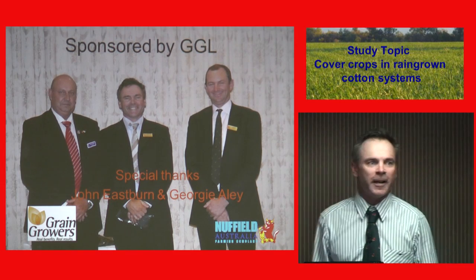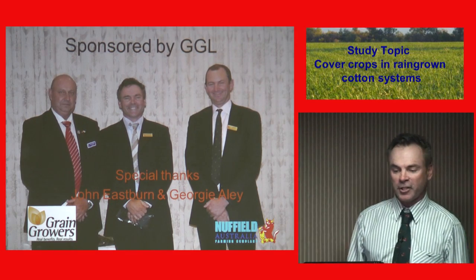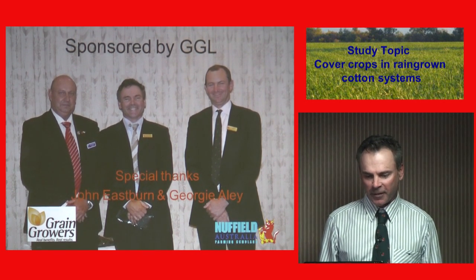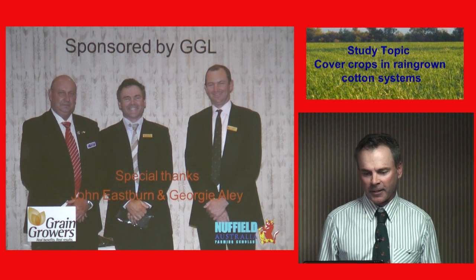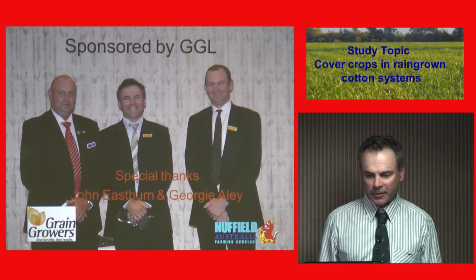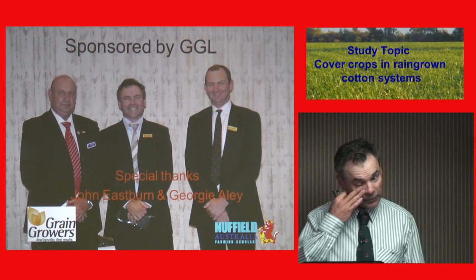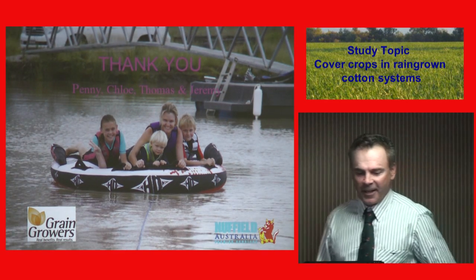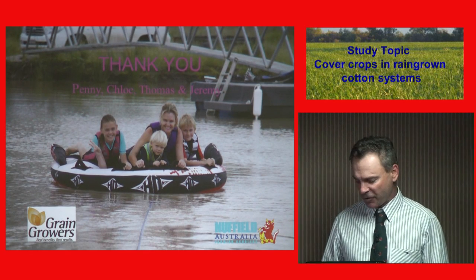My name's Rob Blatchford. I'm from Gurley, and the topic I'm choosing is cover crops. I'd first like to thank my sponsor who is here today, John Eastburn, who has been very good to me and has become a very good friend, and his right hand lady, Georgie Alley. I should also thank Mr Brownhill because he's the one that got me to do the Nuffield. I'd also like to thank my wife Penny, and my three children, Chloe, Thomas and Jeremy.